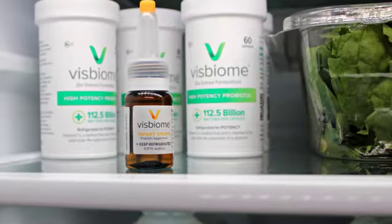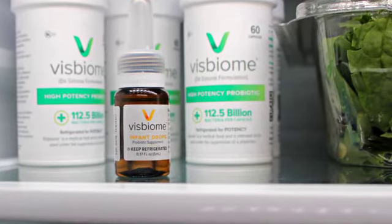Physbiome Infant Drops do need to be refrigerated, but if the bottle is left out overnight, that's fine — the product is designed to withstand being left out of the refrigerator for short periods.